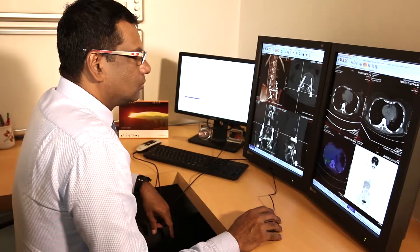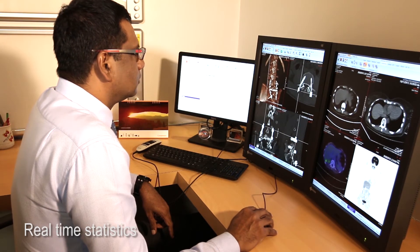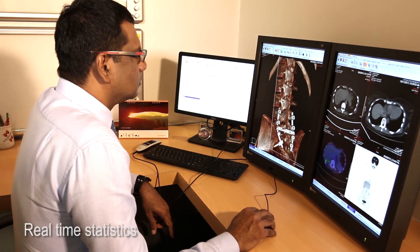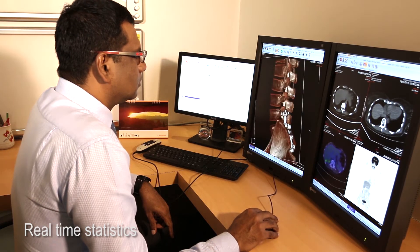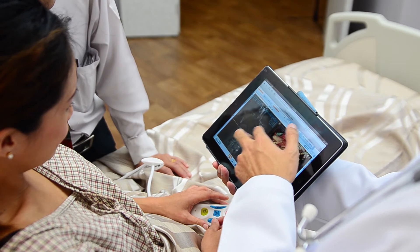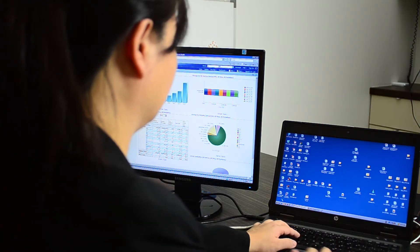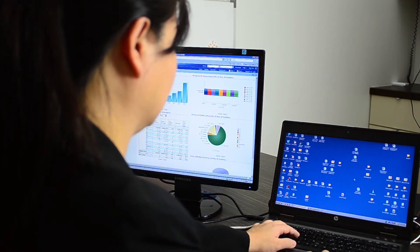ViewBeyond allows us to track the time taken from the moment patients step into our department to the time when the report is available for them, giving us a clear breakdown of real-time statistical data. With this information we can view in one glance the performance of my department and also look into potential delays and ways to enhance our workflow.